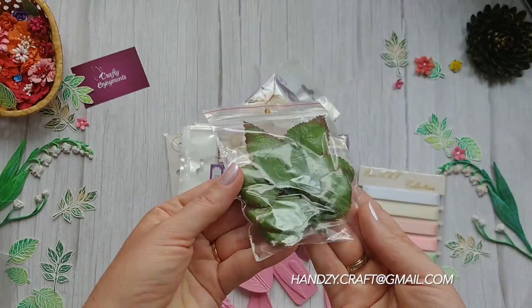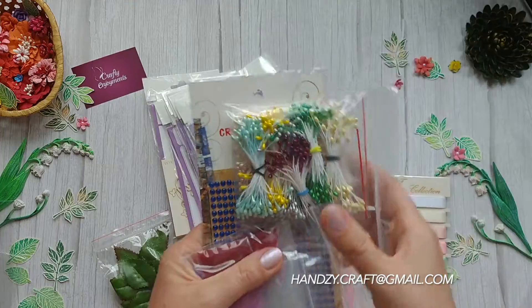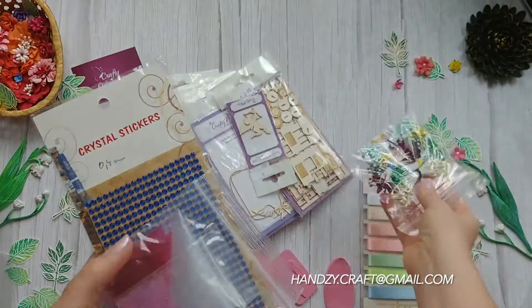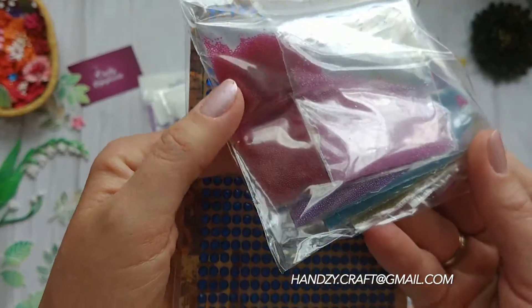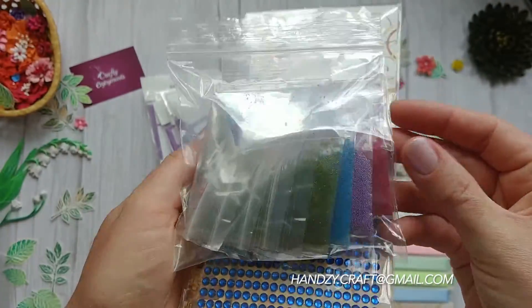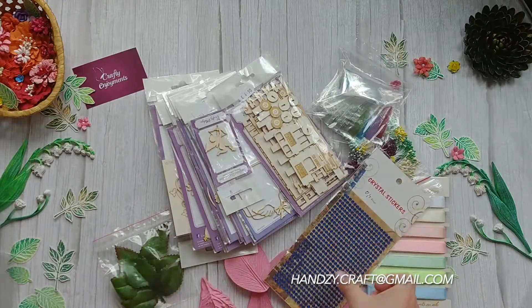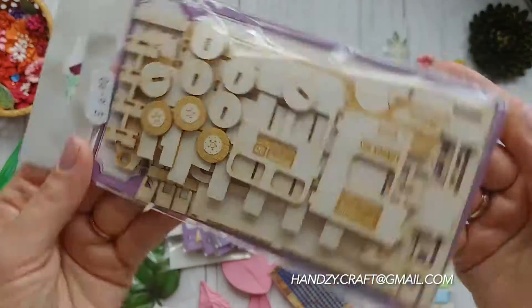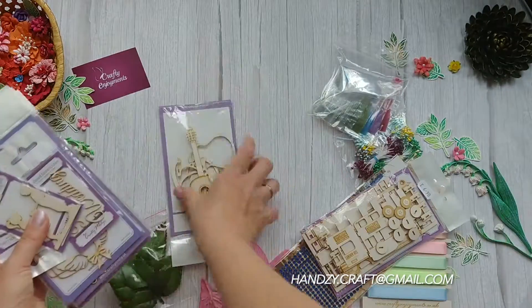These are hyper-realistic leaves and also pearl stamens, glass microbeads, and crystal stickers. These are 3D chipboards — a London bus and guitar.